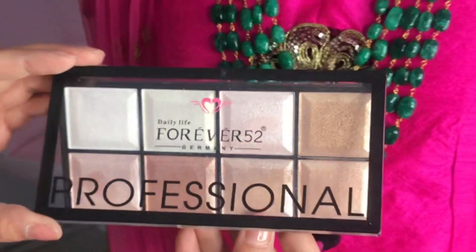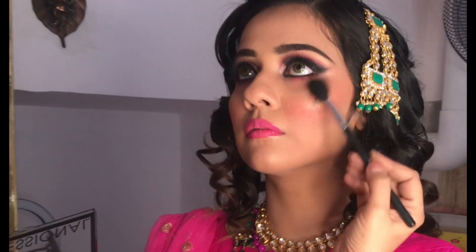As I mentioned, I'm using the Forever 52 highlighter palette. This is an 8-color palette — you can see all the highlighter colors. You can see how stunning these highlighters are, and my model is so beautiful and stunning.